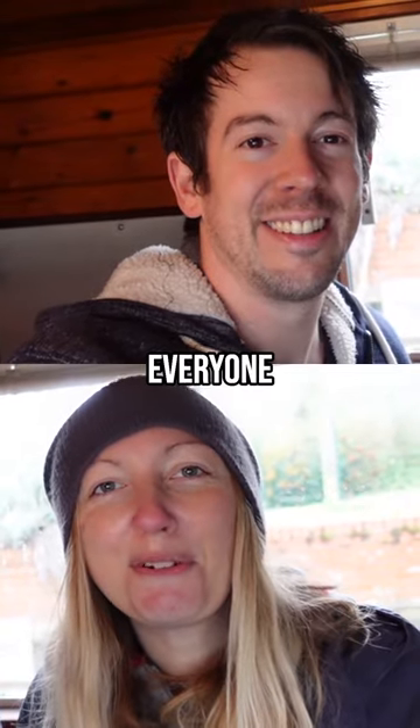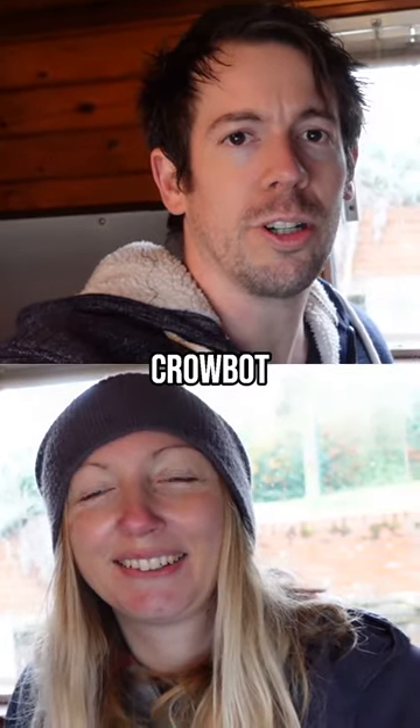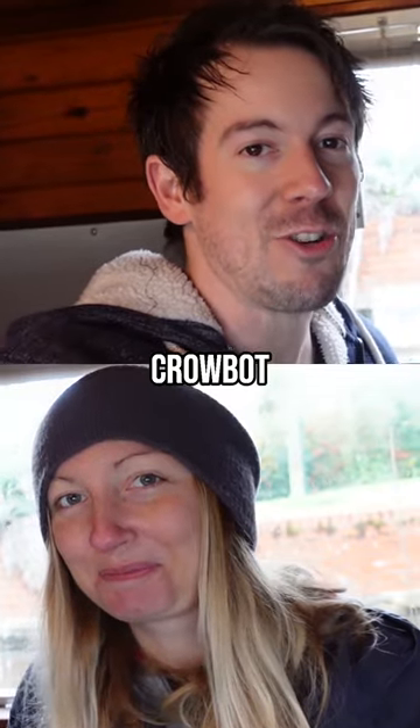Hi guys, how's it going? Hi everyone! We are The Nomadic Crowbot.